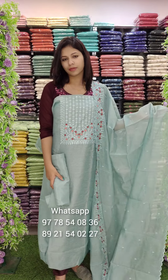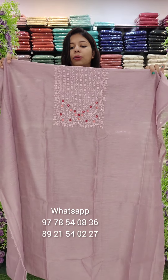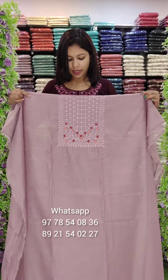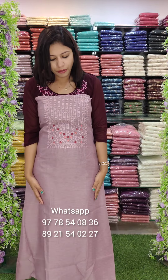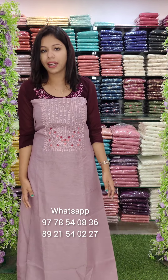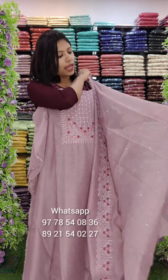The next color is the gold color. It is a very dry and trendy color. It is a soft color. This is the fabric.